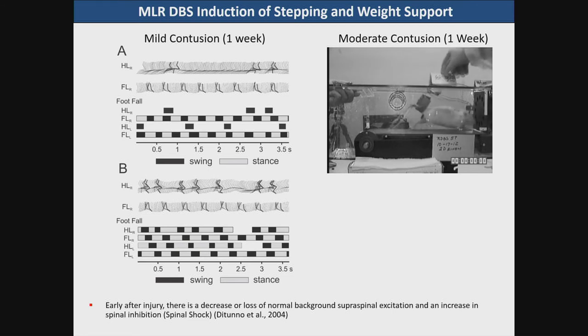You can see from footfall patterns as well as joint position markers on the hind limb and forelimb — before stimulation and after stimulation — that we have nice movements of the joint and complete stance and swing phases during stimulation, along with good footfall patterns.